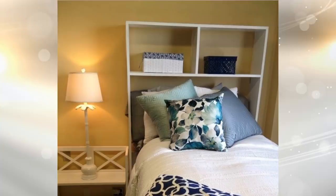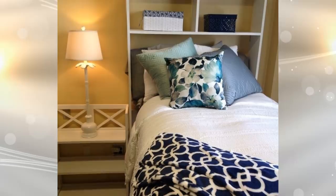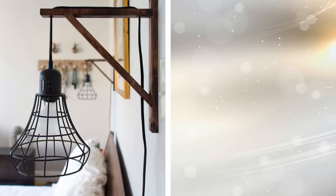4. Your headboard actually has a lot of potential. You can try hanging pendant lights on it, which will get rid of the need for a table lamp. The saved space can be used to do so much more.